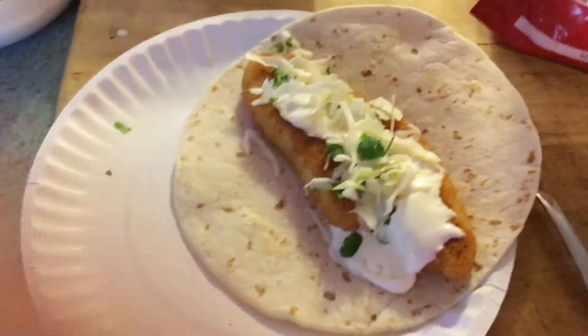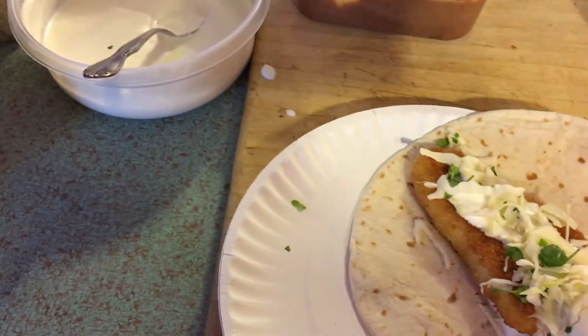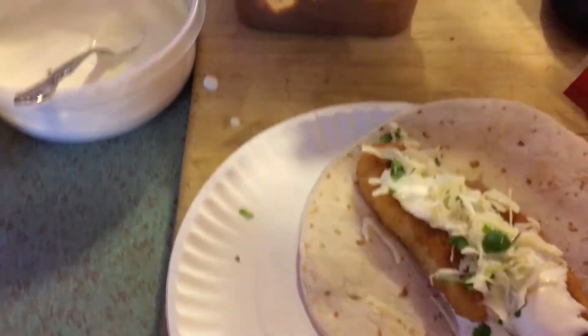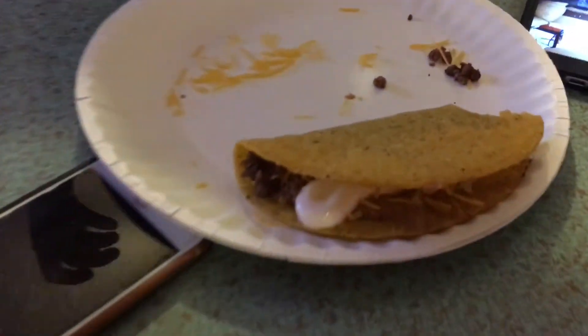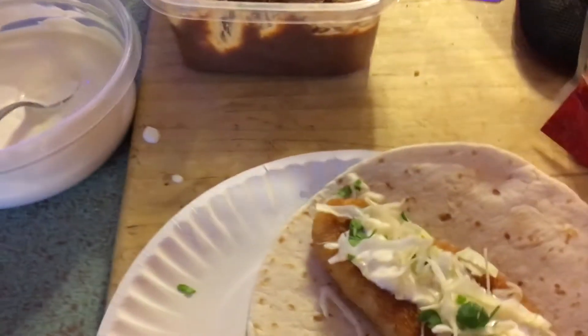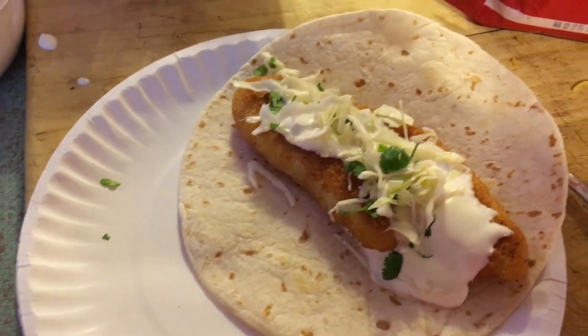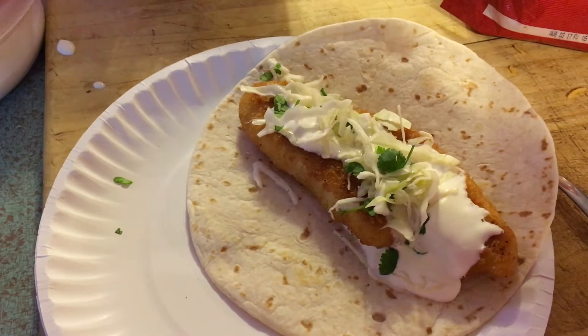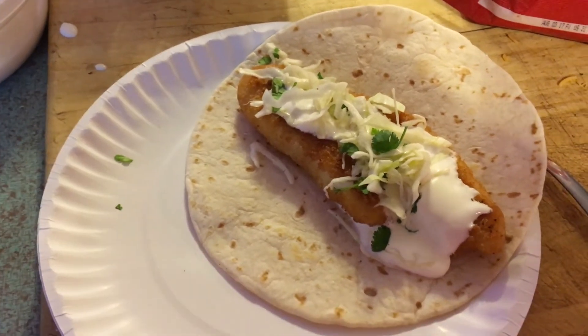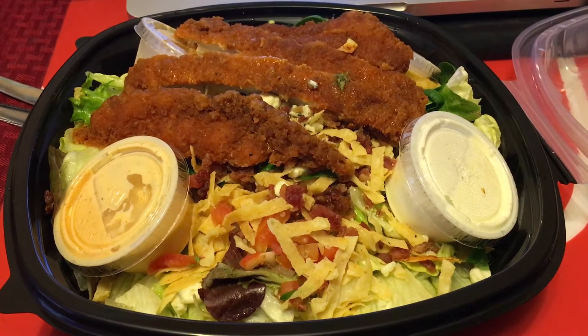Some corn tortilla for me, and the kids are having regular tacos. Here's Logan's right here — it's just a corn tortilla with hamburger, sour cream, and cheese, like a Taco Bell hard taco. And that is dinner for Thursday May 25th.